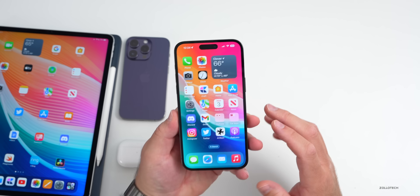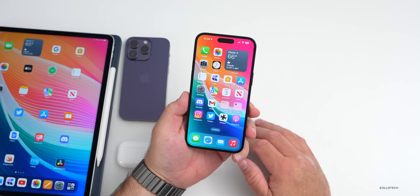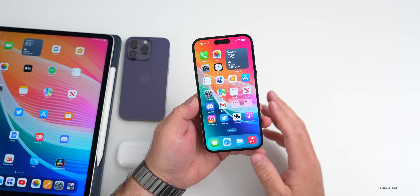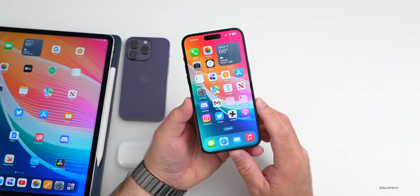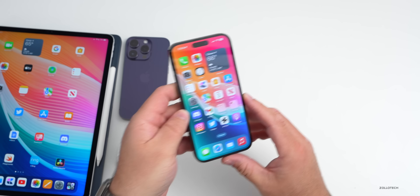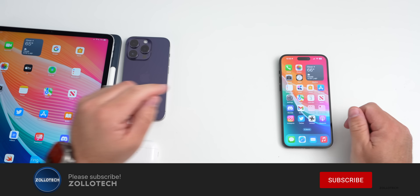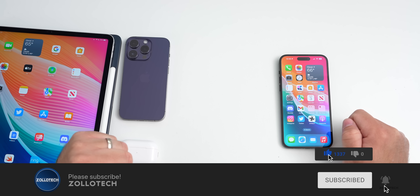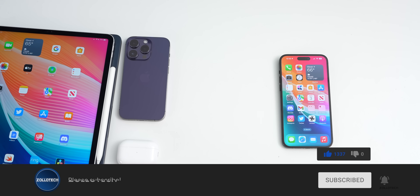That's everything for this past week — lots to talk about, and lots to look forward to with iPhone 15, iOS 17, and much more. Let me know what you're looking most forward to in the comments below. I'll link the wallpaper in the description like I normally do. If you haven't subscribed already, please subscribe, and if you enjoyed the video, please give it a like. As always, thanks for watching — this is Aaron, I'll see you next time.